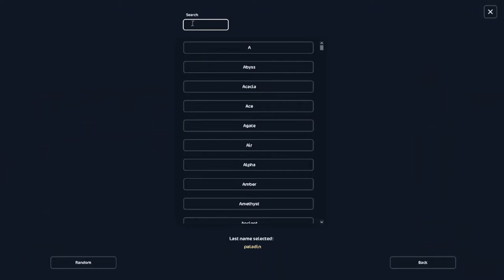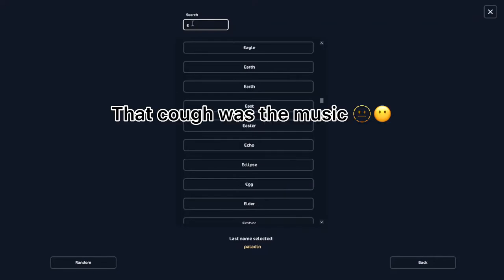They've got the search bar, which is really cool. I searched Ebony but they don't have Ebony — that's really sad.